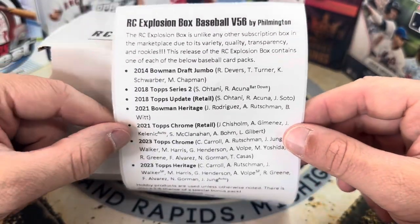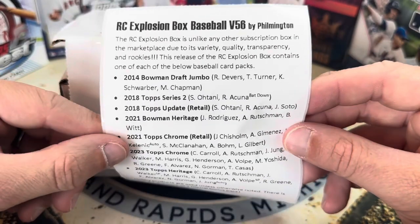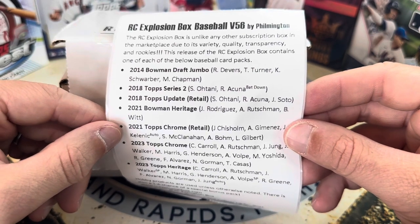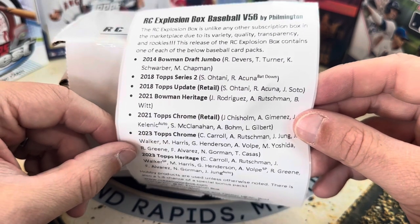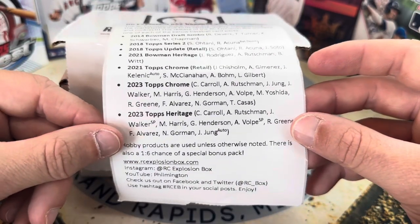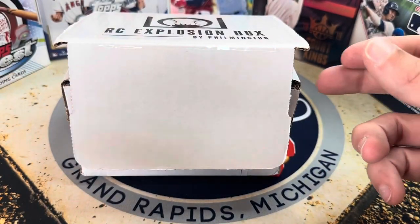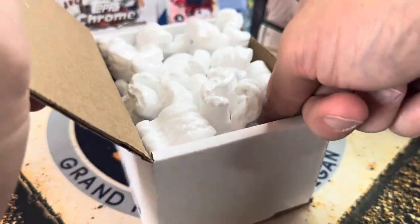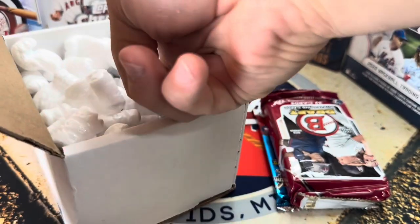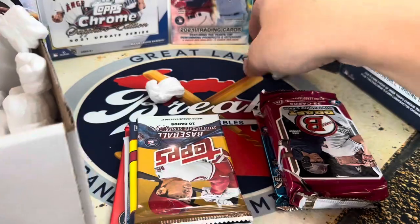This is Volume 56 — I've gotten so many of these boxes, done them close to from the beginning. Look at this: 2014 Bowman Draft Jumbo — we could hit big in that. We could hit big in the 2018 packs, 2021 Bowman Heritage, 2021 Topps Chrome Retail, 2023 Topps Chrome, 2023 Topps Heritage. Big names all around, hunting for top guys starting in 2014 Bowman Draft going all the way up to Topps Chrome Heritage.